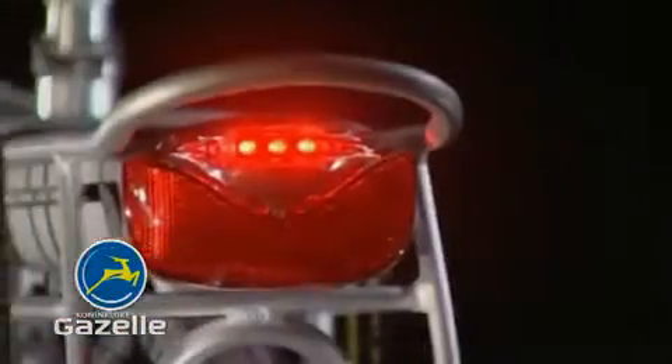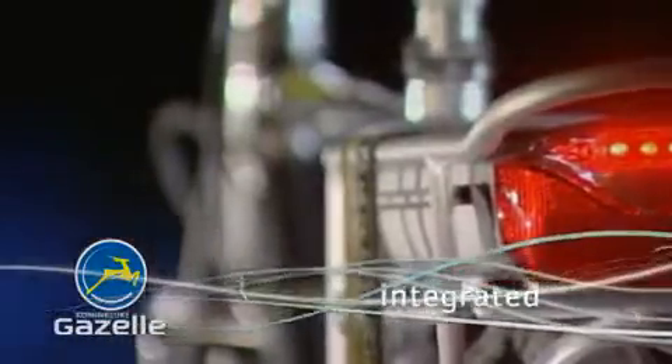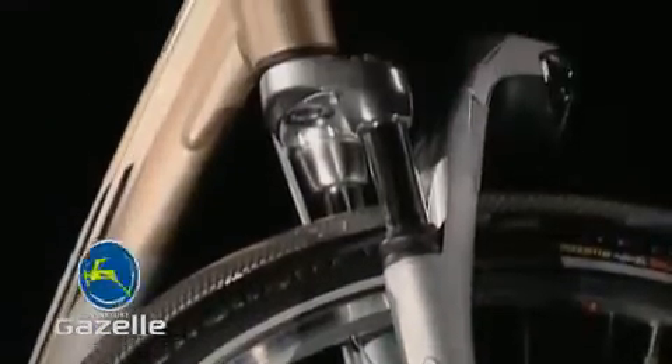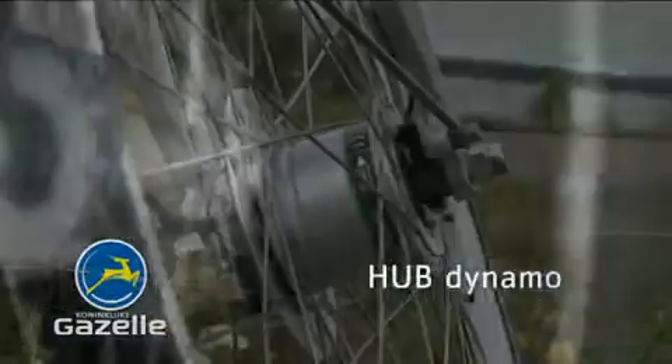LED front and rear lights with a very long life and an automatic on/off switch. Most Gazelle lights are integrated in the carrier, the front fork, or the front mud guard. A hub dynamo — the dynamo is integrated in the front hub and is maintenance free.